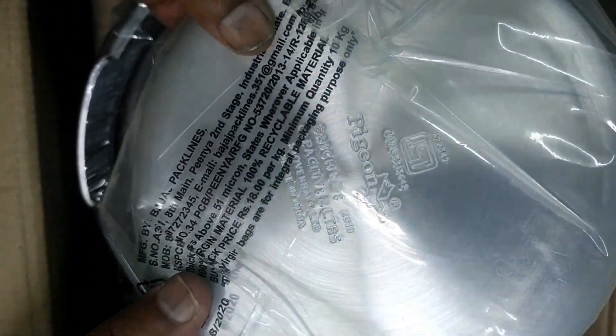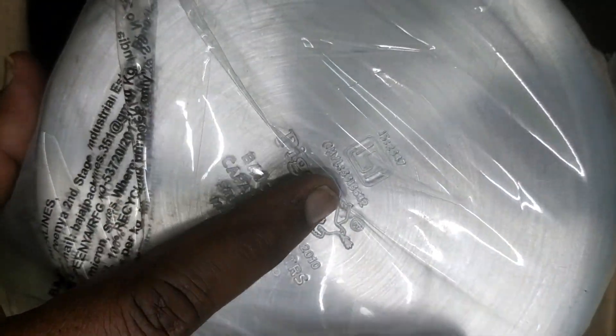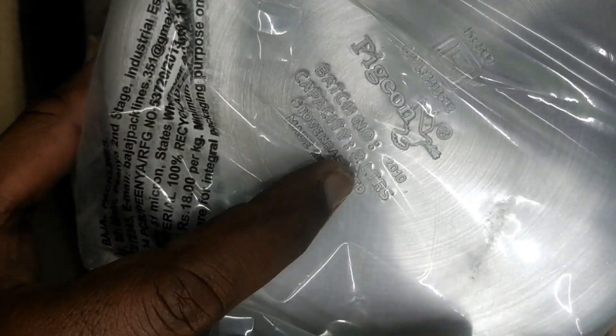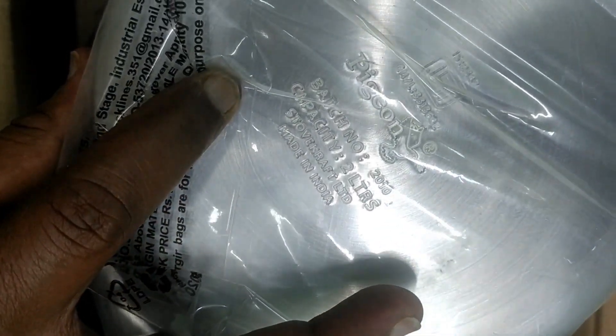Now I will show you the first item. This is the 2 liter cooker. The model number is 2010 and the capacity is 2 liters. Two or more liters are also there. It is stove-craft, made in India. This is 2 liters — total aluminum body with the base thickness you can observe.